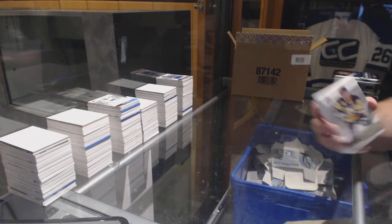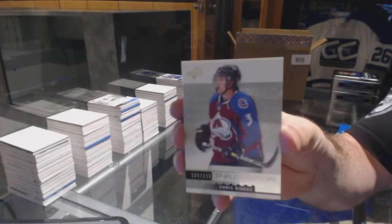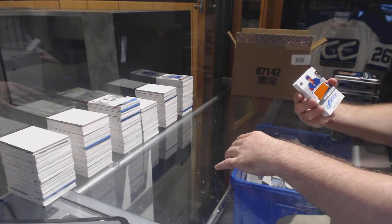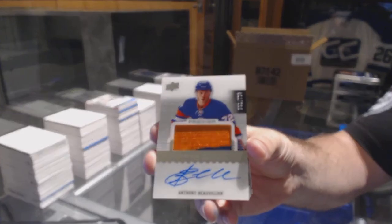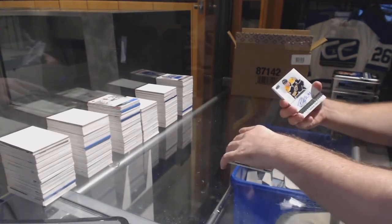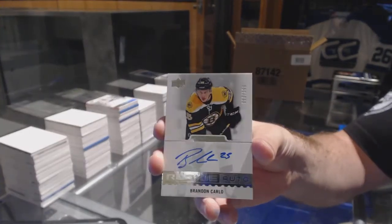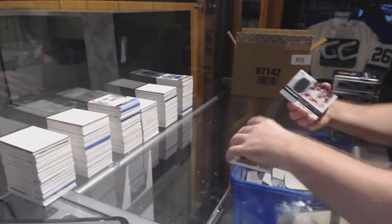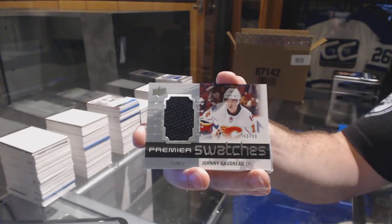We've got for the Penguins, a $3.99, Sidney Crosby base. For the Avalanche, a $2.99, Chris Bigrat. For the Islanders, a $2.99, Anthony Beauvillier rookie patch auto. For the Boston Bruins, a $3.99, Brandon Carlo rookie auto. For the Calgary Flames, Johnny Goudreau.